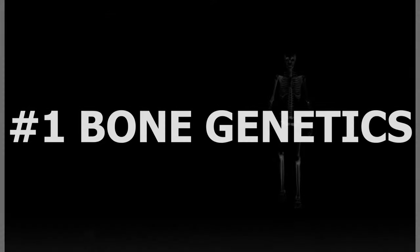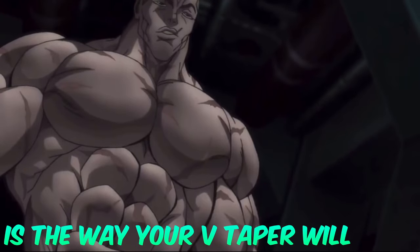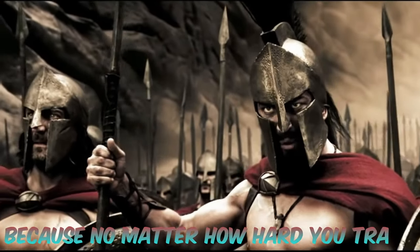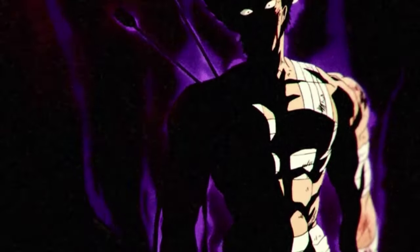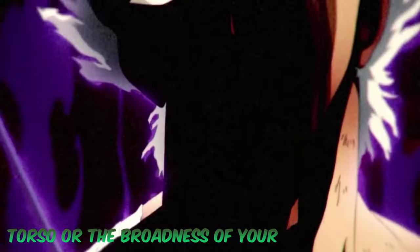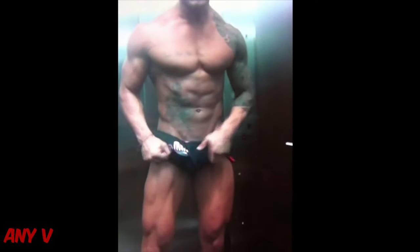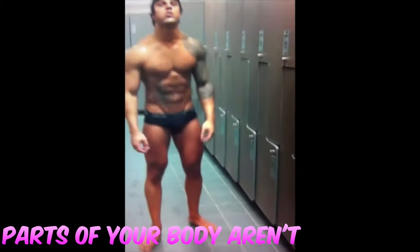Number one: bone genetics. The truth about the V-taper is that the way your V-taper will look depends on your bone structure. No matter how hard you train, you can't change your hip-to-waist length. The same goes for the length of your torso or the broadness of your shoulder bones. However, this doesn't mean that you can't get any V-taper at all — it just means that certain parts of your body aren't trainable.